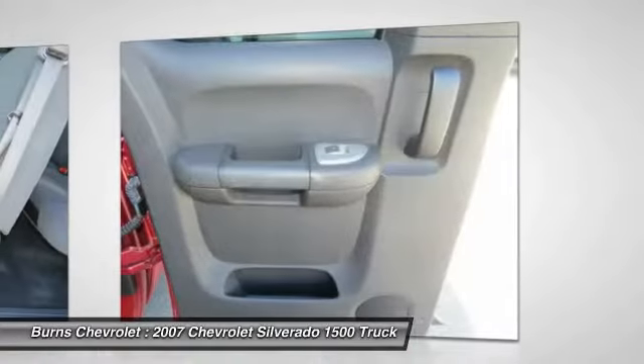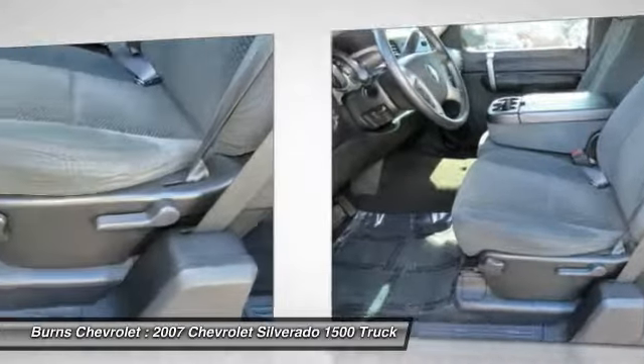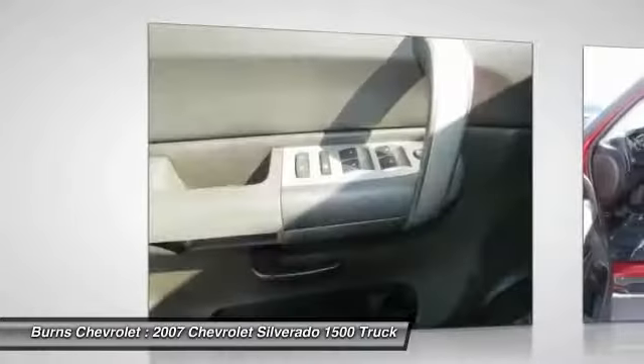Center armrest, AM FM stereo radio, rear defrost, hands-free communication. This beauty will make even your house keys jealous. Drive it today.